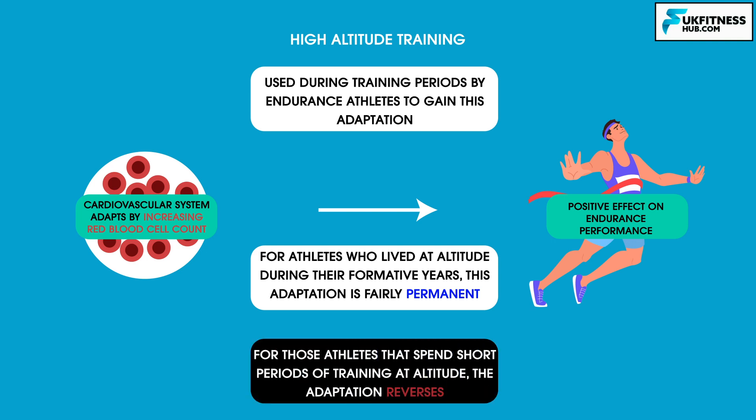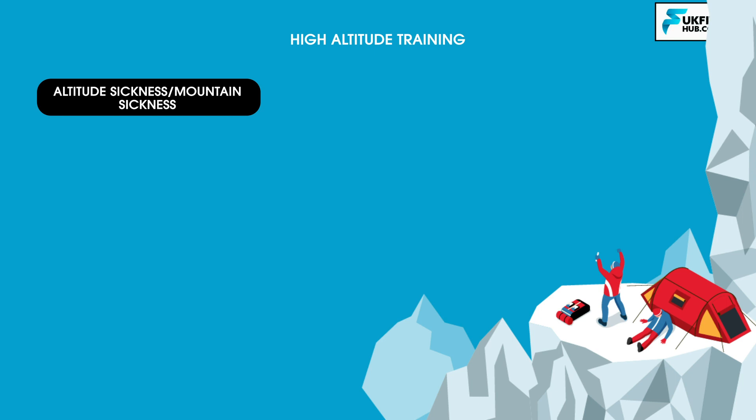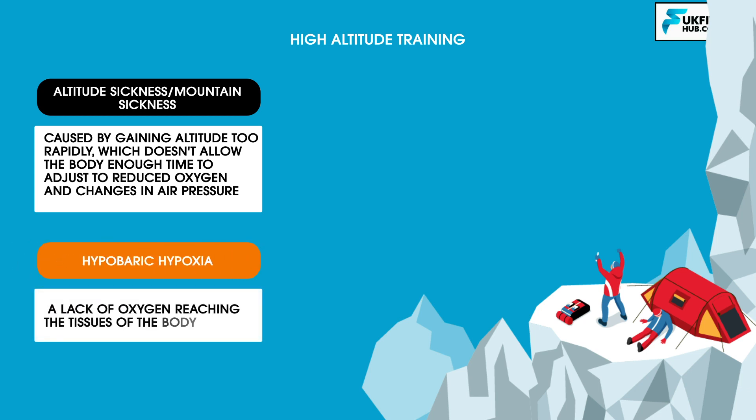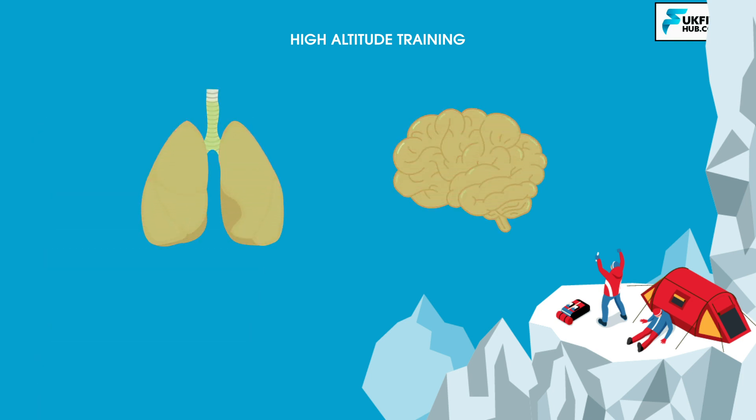However, for those athletes that spend short periods training at altitude, the adaptation reverses. Mountain climbers are at risk of developing altitude sickness, also known as mountain sickness, which may be harmful or even fatal if its onset is ignored. It is caused by gaining altitude too rapidly, which doesn't allow the body enough time to adjust to reduced oxygen and changes in air pressure, causing hypobaric hypoxia — a lack of oxygen reaching the tissues of the body. In severe cases, fluid builds up within the lungs, the brain, or both.